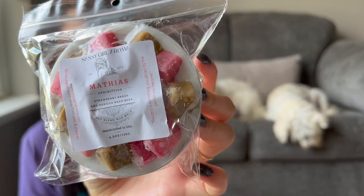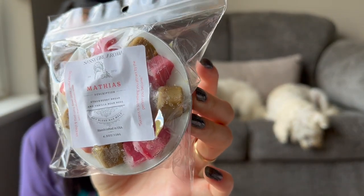For a time I wasn't crazy about getting mini muffins — they don't store super easily — but I've just kind of dipped back into getting them a few times. This is Mathias, which is strawberry bread and vanilla bean Noel. I just wanted to get this as a little backup since I've had it before and know I like the scent.